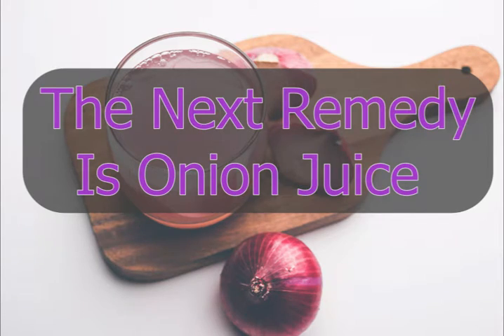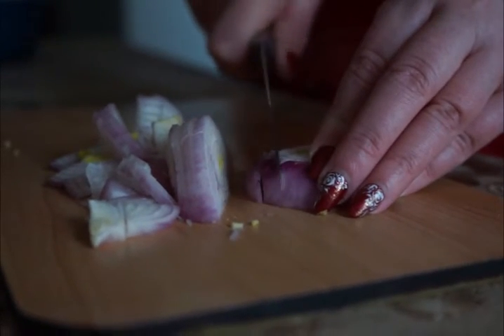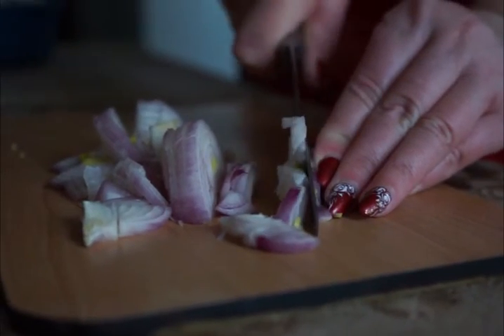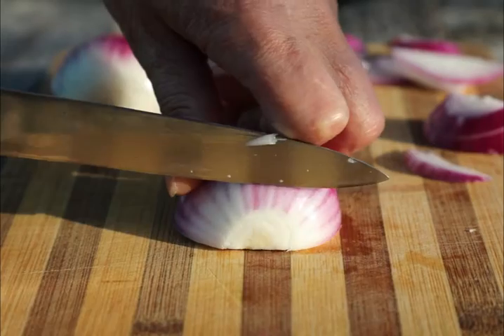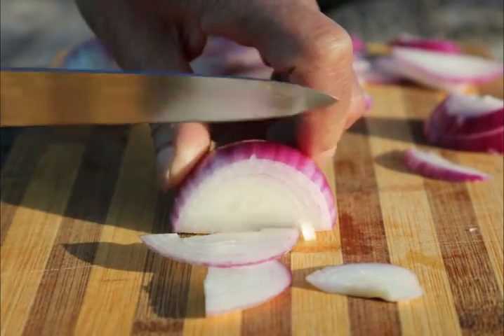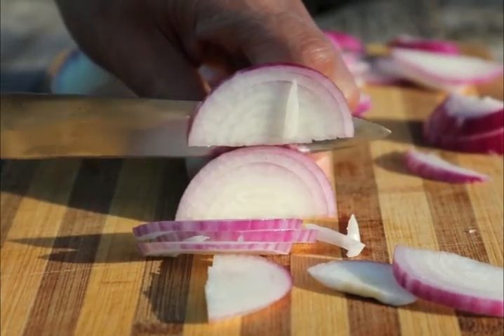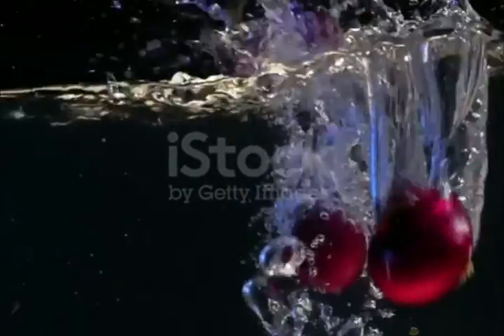The next remedy is onion juice. Onions contain sulfur compounds that act as an antiseptic, and they also contain acids that facilitate exfoliation. If your skin is intolerant to lemon juice, try fresh onion juice. Simply slice up some onions and rub the slices over the affected area two or three times a day. Another option is to mix one tablespoon of onion juice with two tablespoons of honey, apply the mixture on the affected area, and leave it on for about 15 minutes before washing thoroughly. Do this once or twice a day.